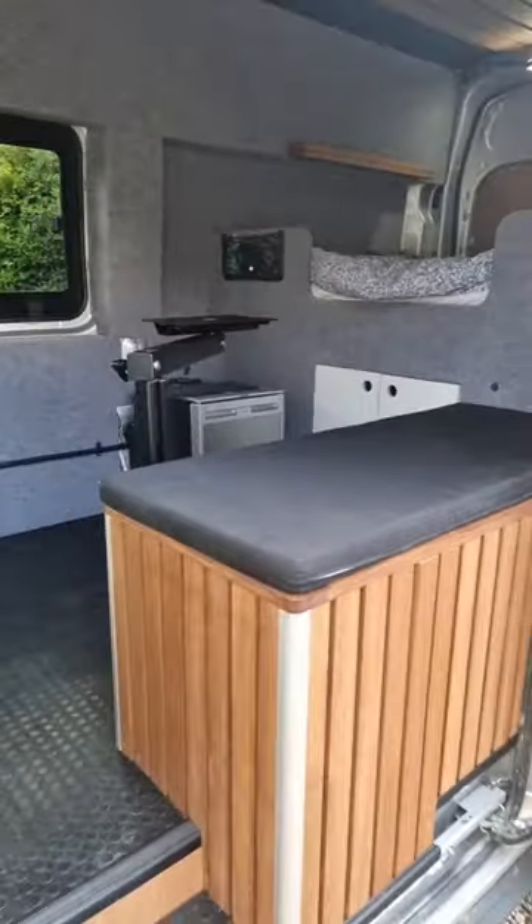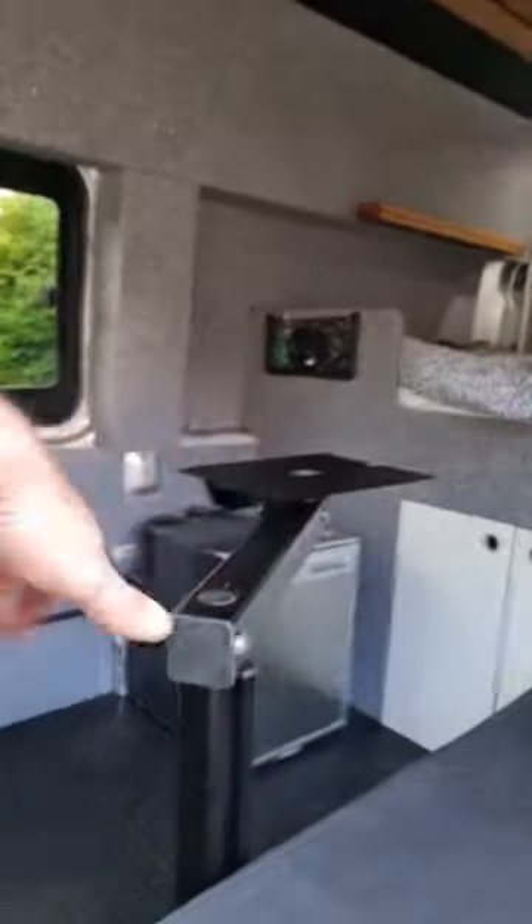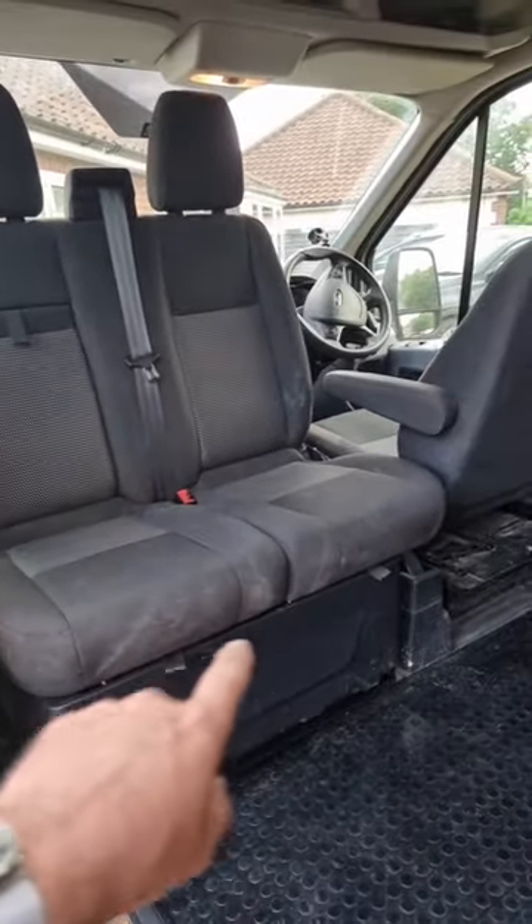There's the bench looking rather splendid. We've got a swivel round table that swivels around to here. We've got the swivel base in the seats — they look a bit filthy at the moment.